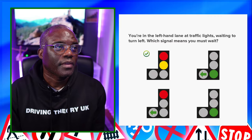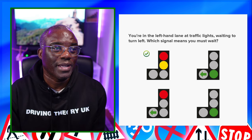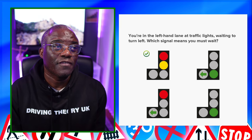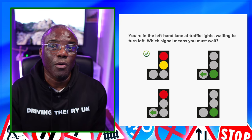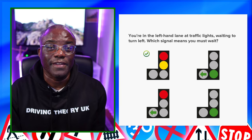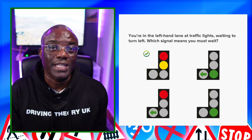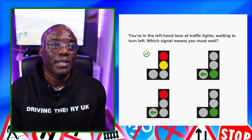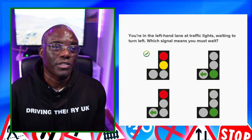Another question: you are in the left-hand lane at traffic lights waiting to turn left — which signal means you must wait? Students really struggle with this. Work out which signal you can't go on. Red and amber is the only one without green in it, because green means go if it's safe to do so. Red and amber means getting ready. All other signals have green in them, meaning you can go in some form. So red and amber is the one where you must wait.